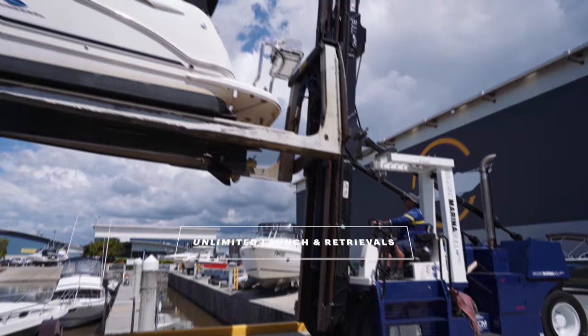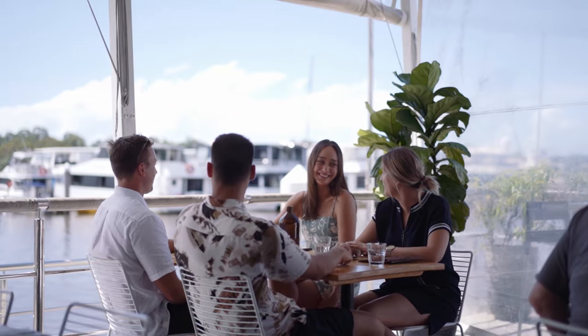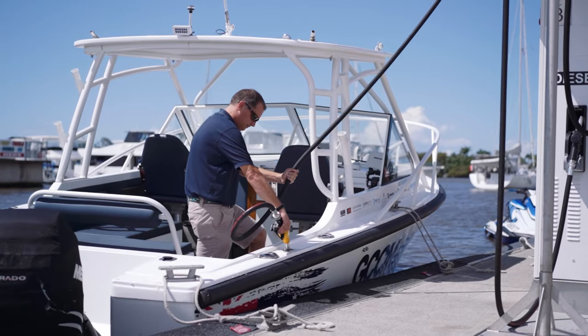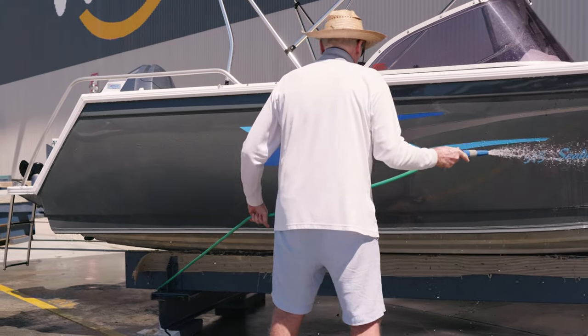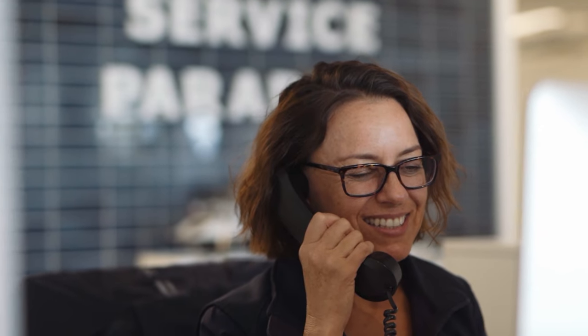With short and long-term packages available, enjoy the convenience of unlimited launch and retrievals along with the full use of our concierge services including guest facilities, 24-hour refuelling, complimentary wash down bays, and the superior GCCM on-site service and support.